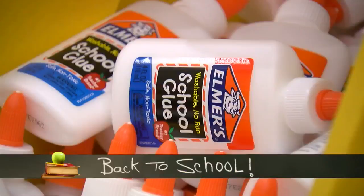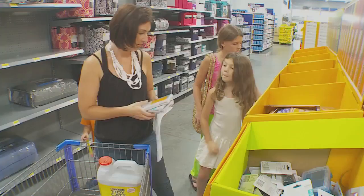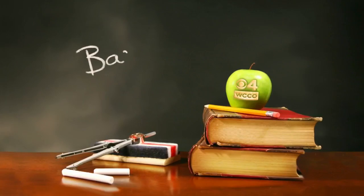Save your receipts. That is the advice from the Department of Revenue when you do your back-to-school shopping. This is the time of year when parents and students stock up on the required list of supplies for school. As WCCO's Jennifer Marilee found out, there are tax benefits to help you save money on the basics and other expenses related to education.